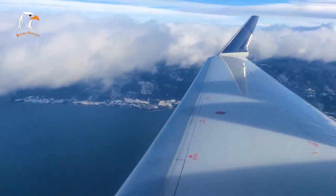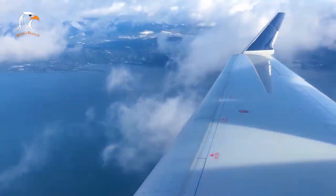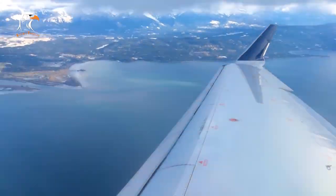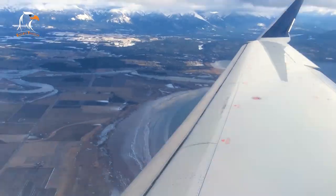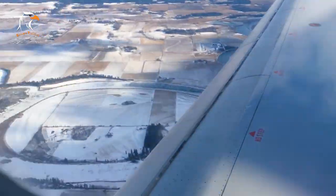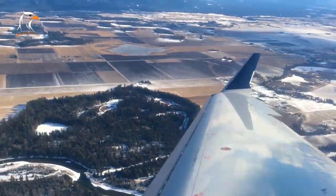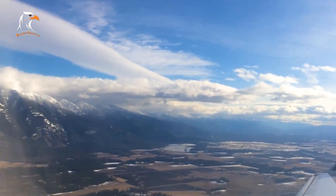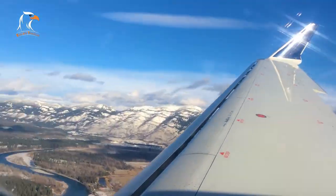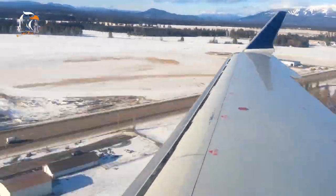The nearest airports to Glacier National Park are Glacier Park International Airport in Kalispell and Great Falls International Airport in Great Falls, both approximately two hours from the park's entrance. Visitors can also drive to the park; the main entrance is located off US Highway 2, and the Going to the Sun Road provides access to the park's interior. Once inside the park, visitors can travel by car, shuttle, or on foot. The park provides a free shuttle service along the Going to the Sun Road during peak season, making it easy to explore without driving.